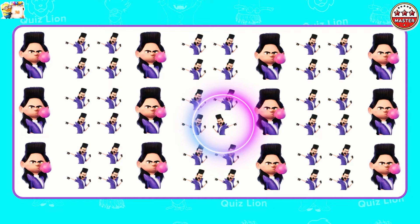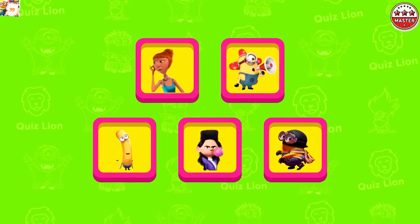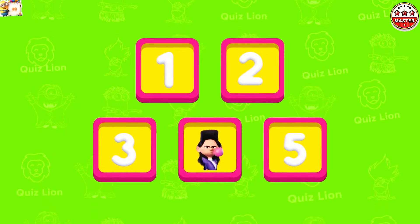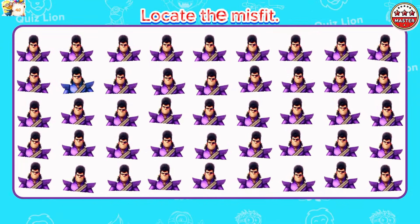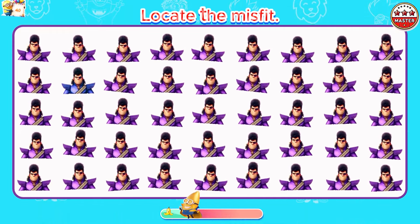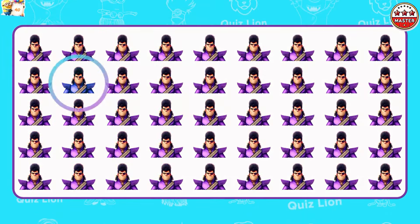A Balthazar brat has raised his hand back. Test your memory — which box is Balthazar brat in? Outstanding, the answer is box 3. Locate the misfit. You deserve all the commendation.